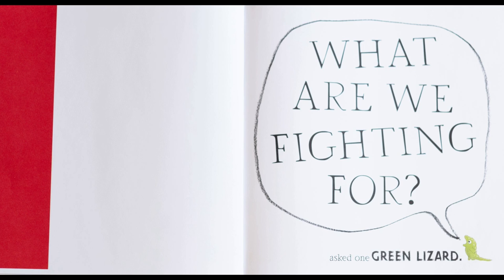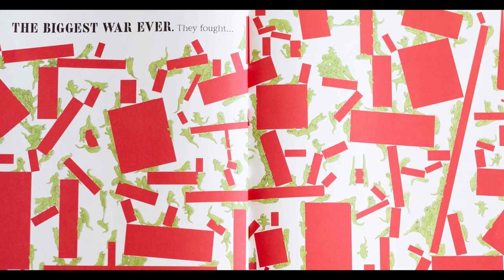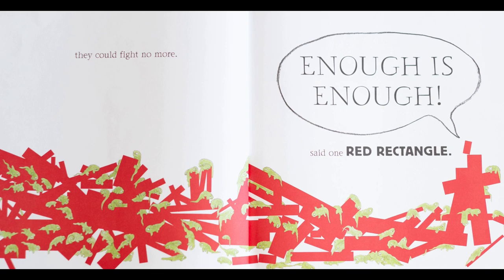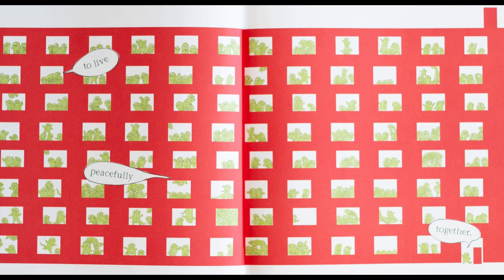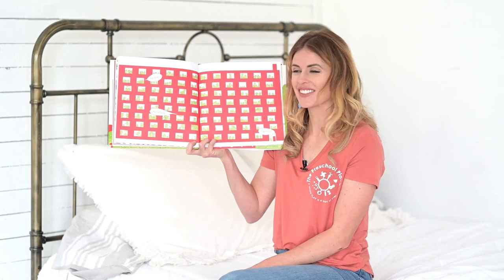The green lizard had been squashed, and this led to the biggest war ever. They fought and fought and fought until they could fight no more. Enough is enough, said one red rectangle. The green lizards and the red rectangles gathered for a truce, and finally they found a way to live peacefully. Look at that.